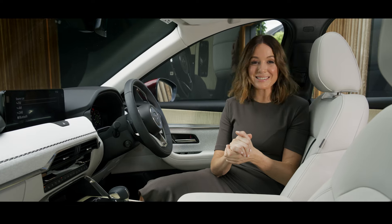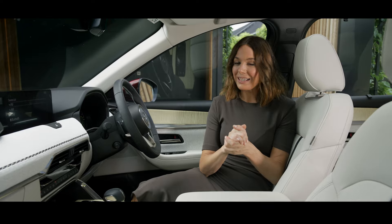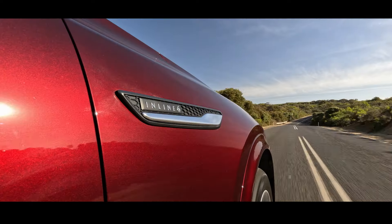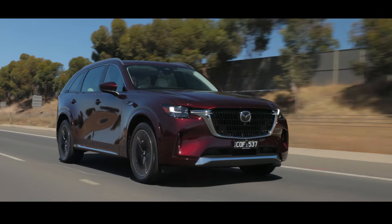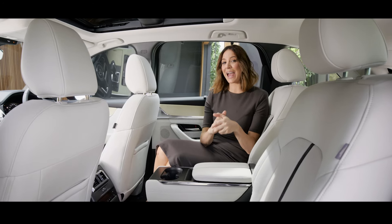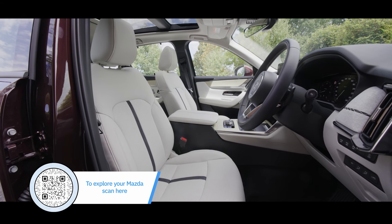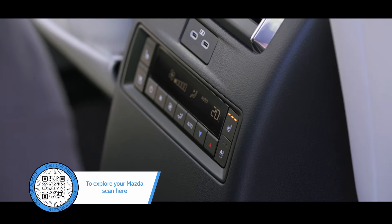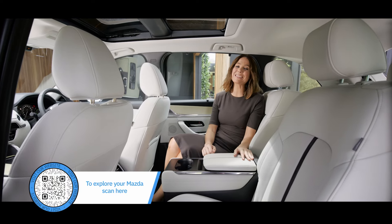The premium 12-speaker Bose surround sound system makes every journey feel like a concert, with your favourite songs sounding crisp, clear and perfectly balanced. It's not just about getting from A to B — it's about enjoying every note along the way. Both the first and second row seats have heating for chilly mornings. In the CX-90 Azami, the front seats feature ventilation, and if you option the Takumi or SP package, the second row's captain's chairs will be ventilated too.